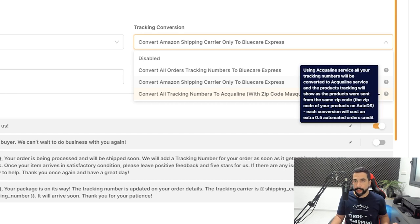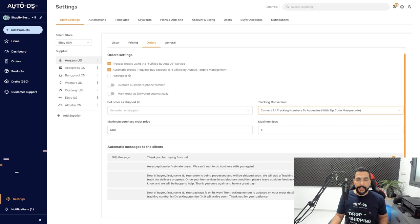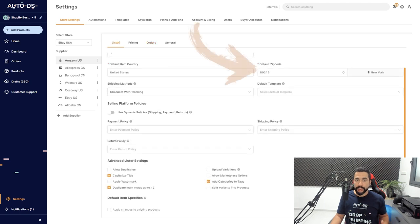You can hover over it if you want to read about it, but it's exactly what was just explained. We're going to choose that option. Now every time we get a shipping tracking number from Amazon, it's going to be converted to an Aquiline tracking number, which means we're going to be using a specific zip code — exactly what you have set in your listing options under the default zip code.